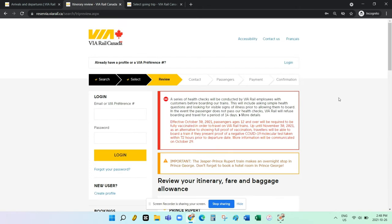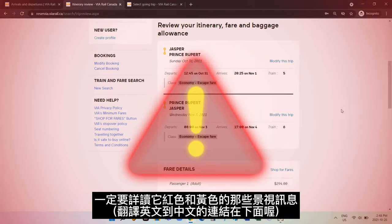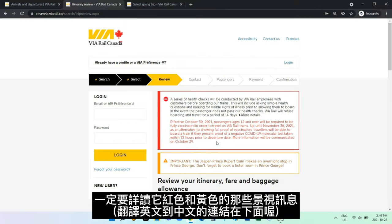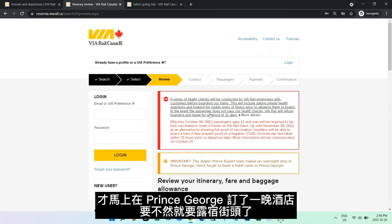This is where you can review your itinerary, fare, and baggage allowance. Always read the warning sign as it often includes important information. For instance, the route between Jasper and Prince Rupert includes an overnight stop in Prince George where you're responsible for finding your own accommodation — so this is something really important to look out for.